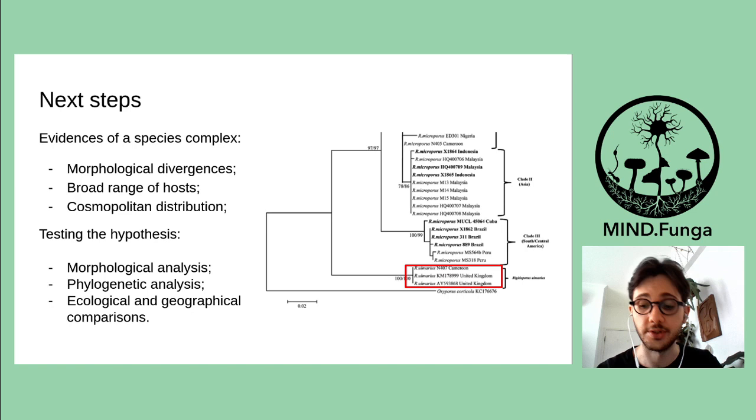I would like to thank all the supporting and funding organizations and institutes. I would also like to thank for the collaborations and help I received from the MindFunga and Mycolab team, especially the other two authors of this work, Thiago Cosma and Elisandro Ricardo. Thank you for your attention.